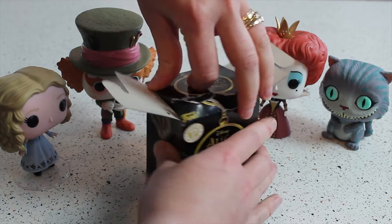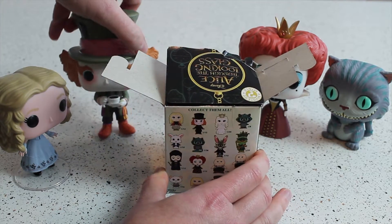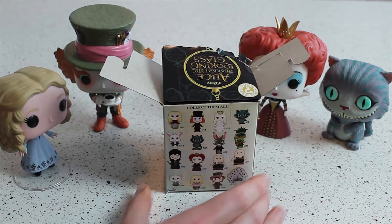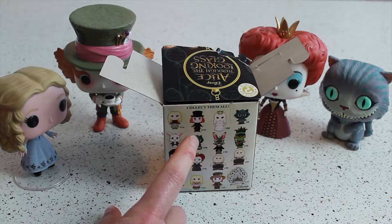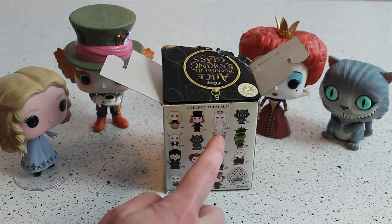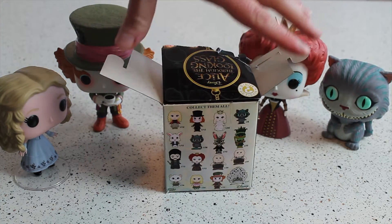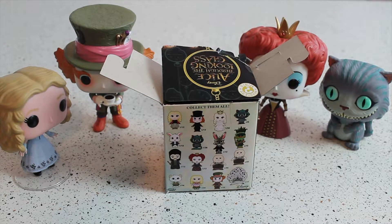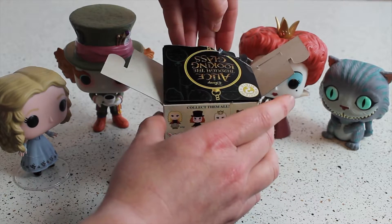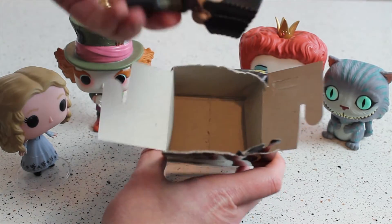Should I show you what it could be before I show you what's in it? Sorry, Mad Hatter, stand you back up. So it could be Alice, or it could be the Hatter, or it could be the White Queen, or any of the other lovely characters. I hope - well, I know what it is now anyway, I've seen it. There's no point in keeping you waiting any more, so I'll flip the box open and show you.